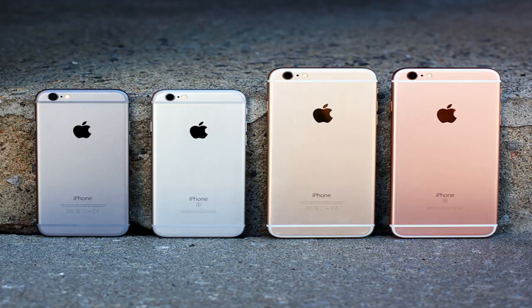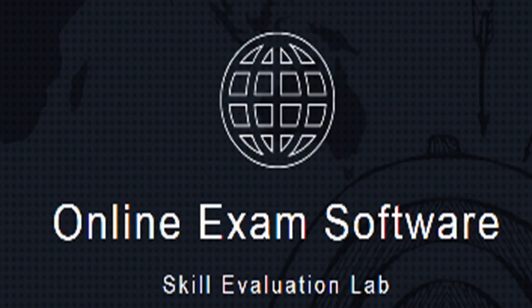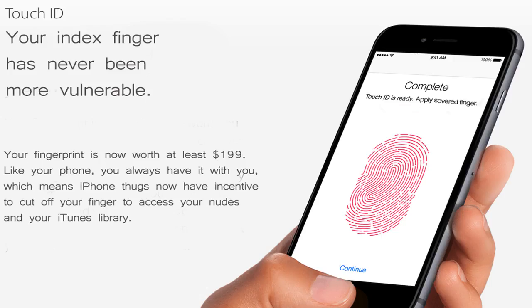In plain English: if someone figures out how to hack your face, that is the least of your worries. Increasingly, we're using phones for everything from banking and company emails to unlocking the front door to our house.